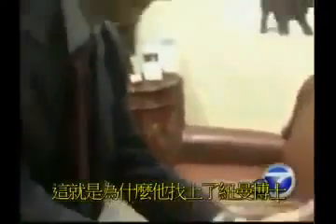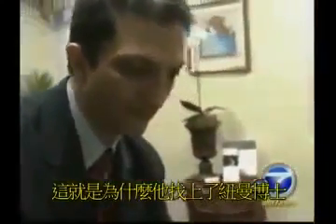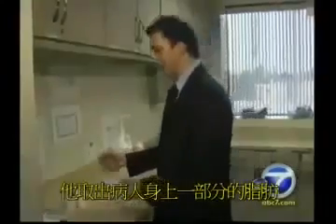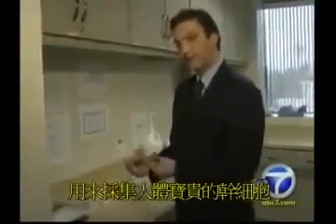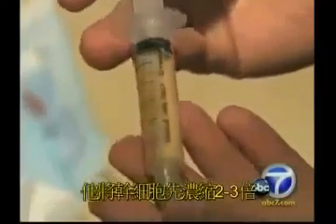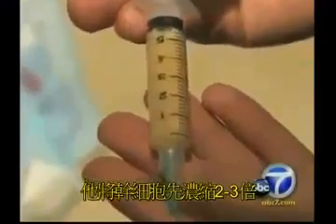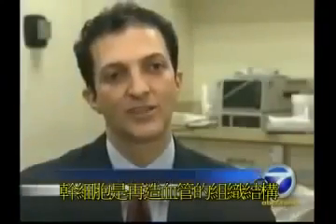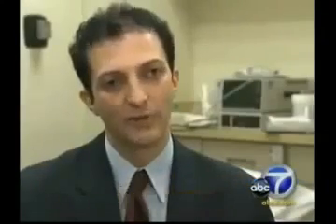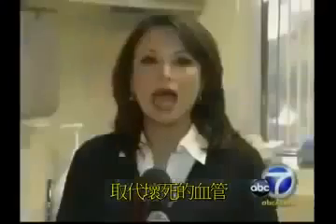That changed when he met cosmetic surgeon Dr. Nathan Newman, who pioneered a new treatment called the stem cell lift. He removes fat from the patient and harvests adult stem cells — one of the body's most precious resources. He then doubles and triples the concentration of stem cells before injecting. The stem cells bring in new blood vessels, rebuild structures, and maintain volume by replacing fat cells that die off.